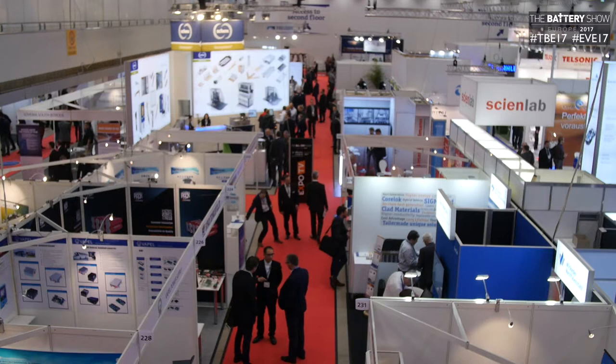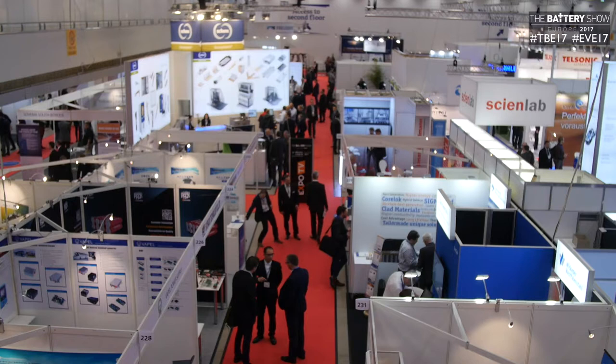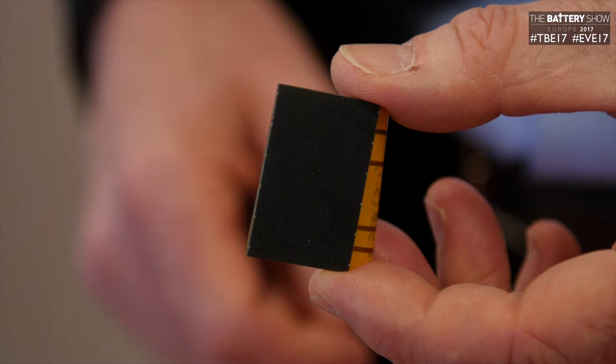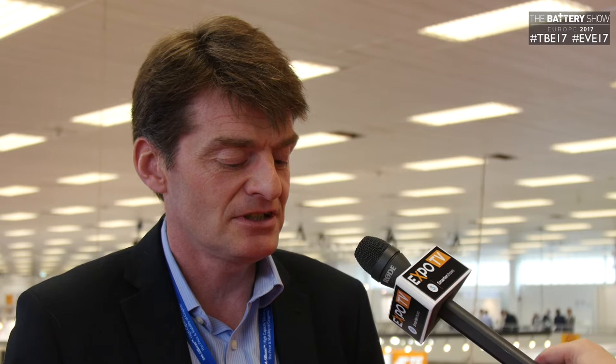This is a small photovoltaic panel that harvests light energy and turns that into an electrical current, which is then stored in this solid-state battery — this is one of our Stereax M250 batteries. That ensures that the electronics can be powered in the evening as well as during the day.